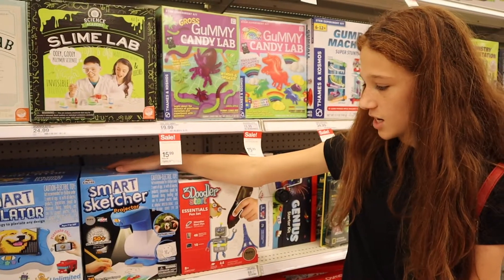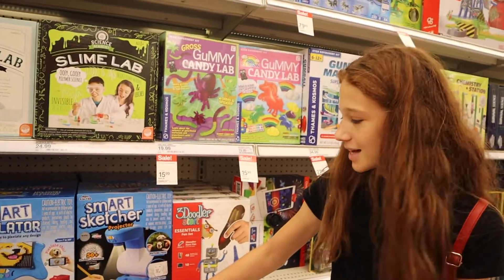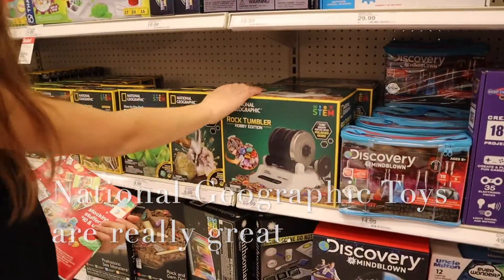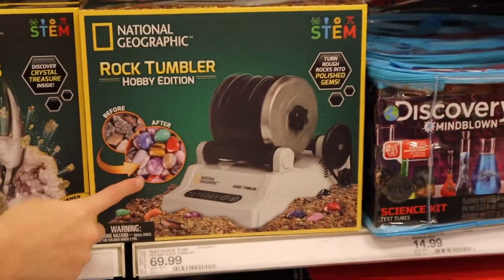The thing we have is the Art Smart Sketcher — you take a picture of something, then it shows you the print and you draw it. Dave loves rocks and there's a rock tumbler this year. It's a STEM set that takes rough rocks and turns them really nice and shiny — so it turns this into that. It looks really cool.